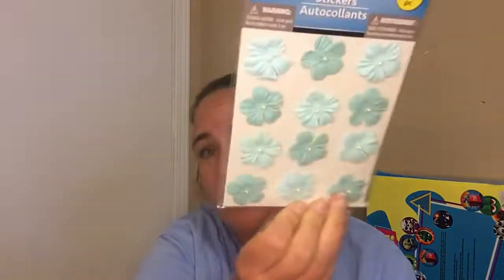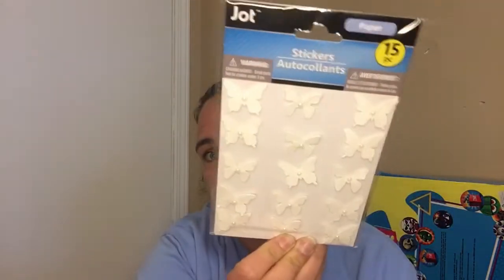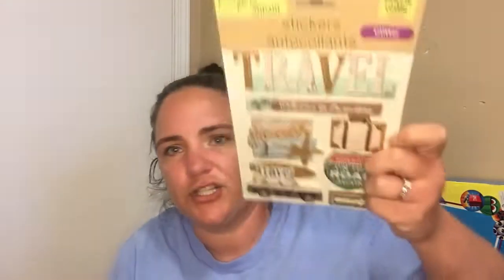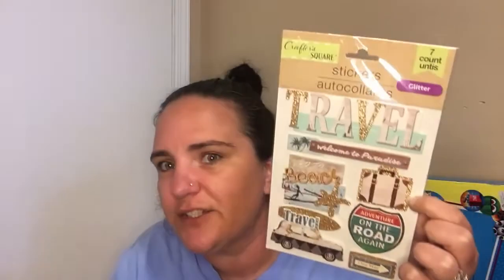Then there are the blue shades, the white shades, and white butterflies with a little pearl in the middle, and the blue shade of butterflies. I didn't see any butterflies in multicolored, so either they didn't make those or they're just out at my store. I also found travel-themed stickers and they're glittery.